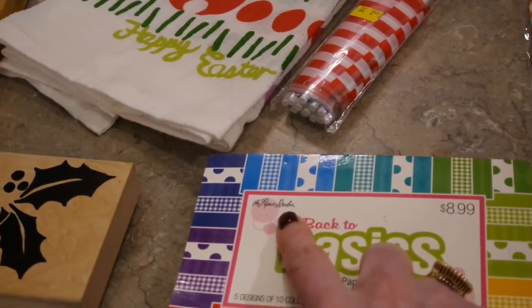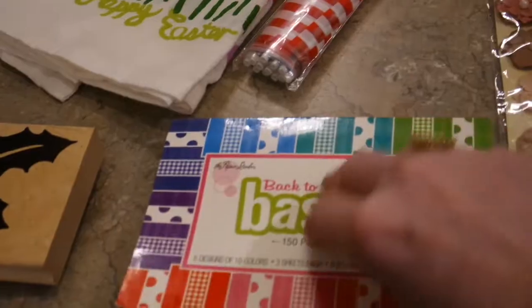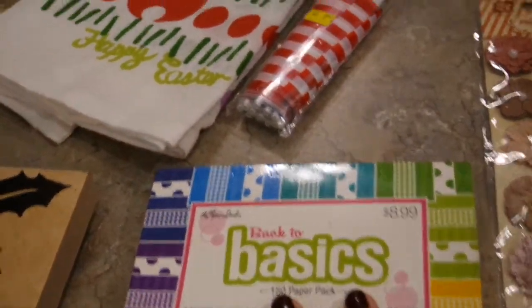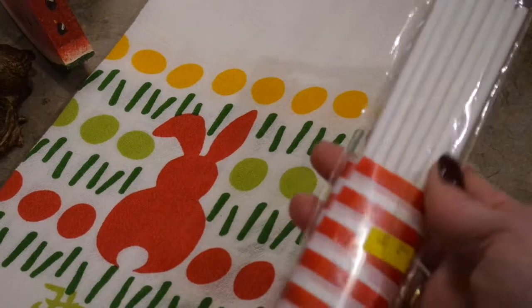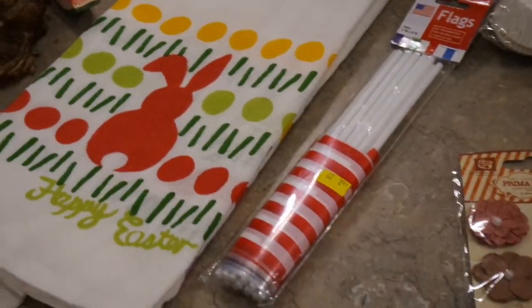Here's another great find — this was originally about $9 at Hobby Lobby, and you'd have probably paid around $5 for this little book of cardstock. I probably paid 50 cents for it — some great timeless paper designs. I also picked up a little package of American flags. I love to put those in my flower pots and around the yard during Fourth of July and Memorial Day.